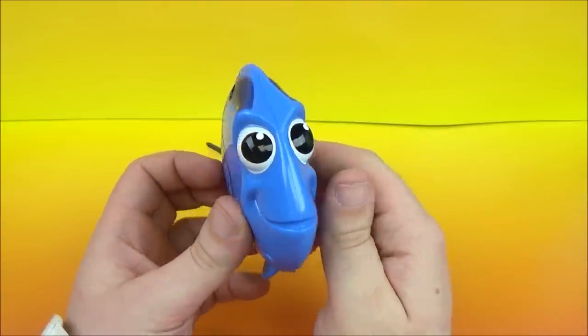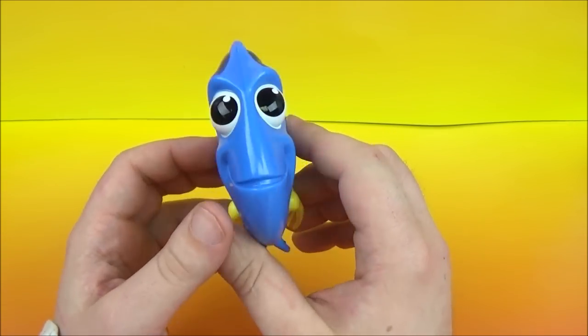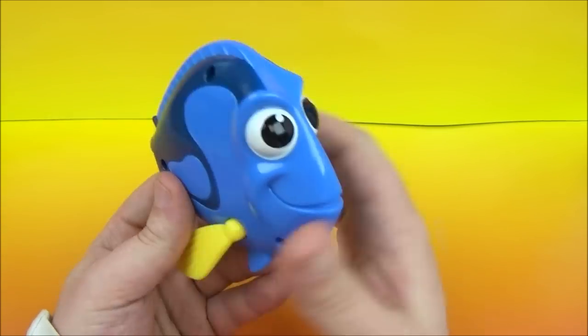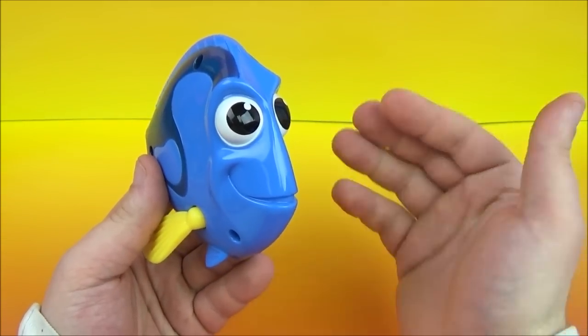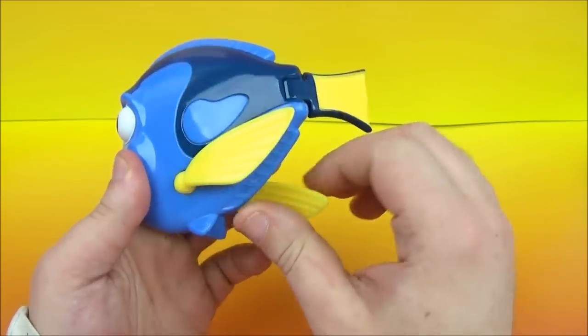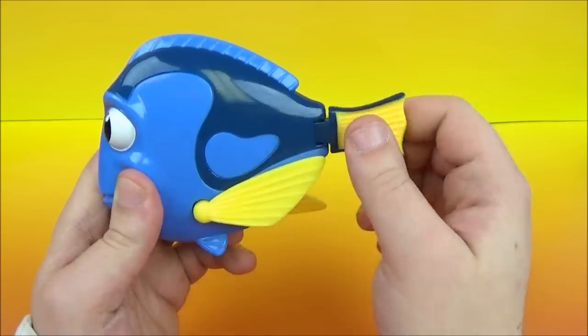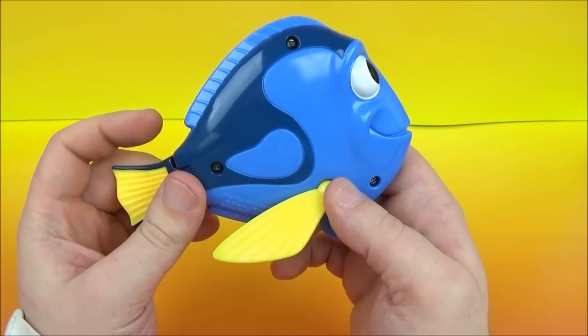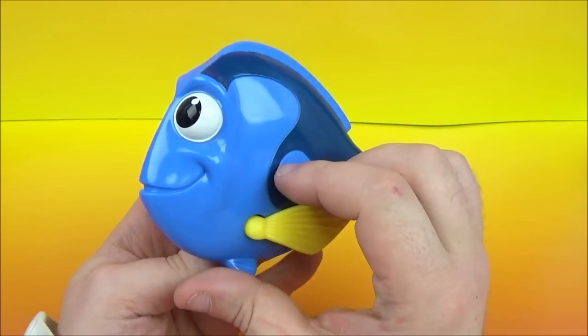Next up we have — well, I just can't remember her name at the moment. It's Dory! She's the fish from Finding Nemo — she has a bad memory. We've got some yellow fins on the side with some movement as well as the back fin, and I really do love that blue color going on there. There's Dory.